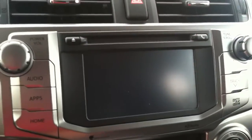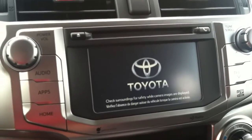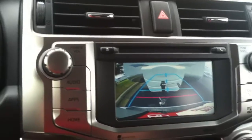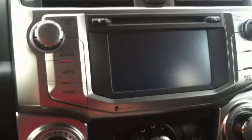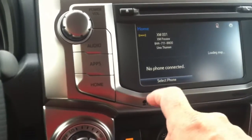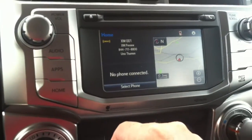I'm just going to start it real fast. It's a touch screen, in-tune audio radio. The backup camera appears on screen.